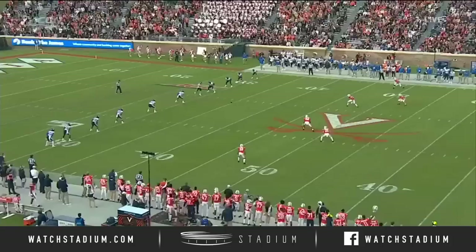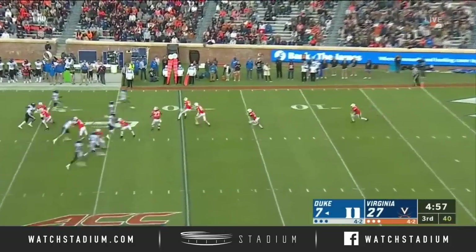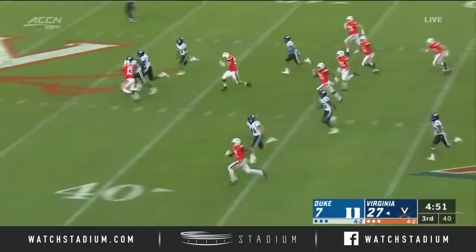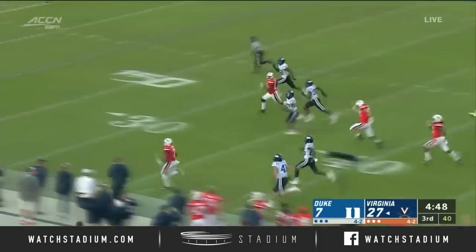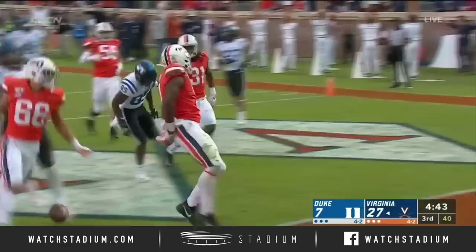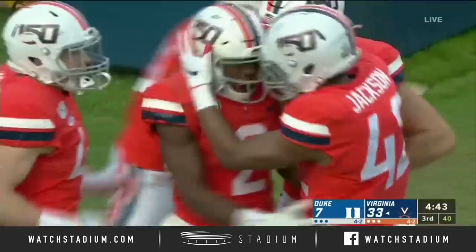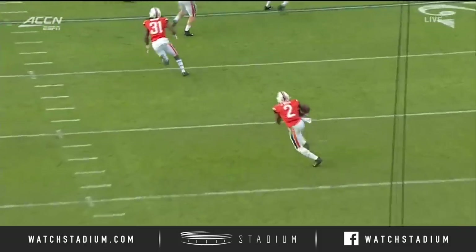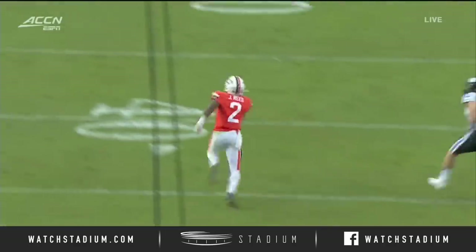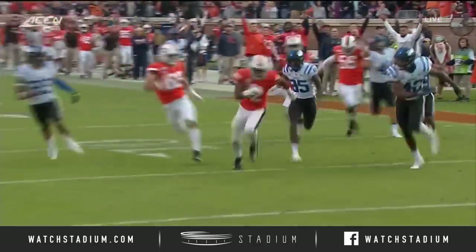He takes it at his own 5, gets outside, has a blocker in front of him, cuts it inside — he'll score! Reed sets the ball up the middle, does a great job of getting the Duke defenders to stay inside with a little shake, and then does the rest himself. Outruns the coverage with a little blocker up front — he's got it!